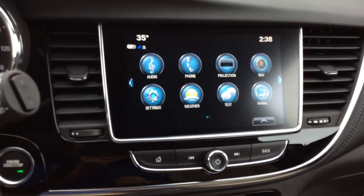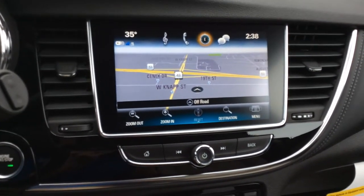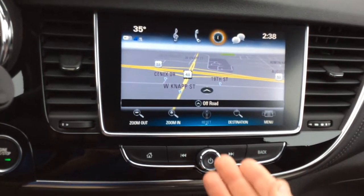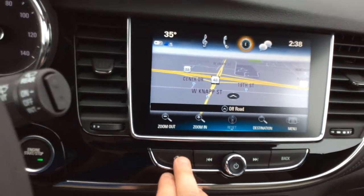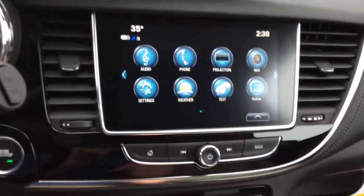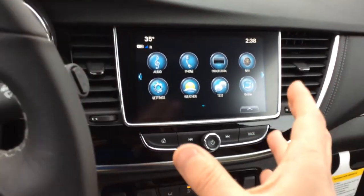You're going to want to check that out when you stop in. Navigation over here is on this vehicle — as you can see, it loads up real fast, very clear picture, really easy to use, very simple layout. Absolutely going to love that as well. Different settings for the vehicle, weather, text messages — a lot of cool stuff we'll get more into when you stop in.